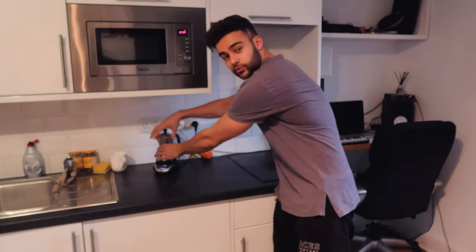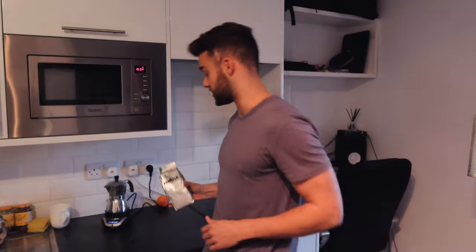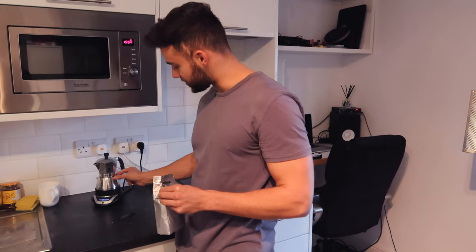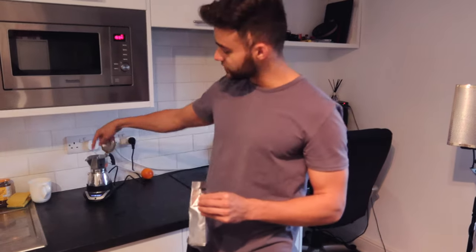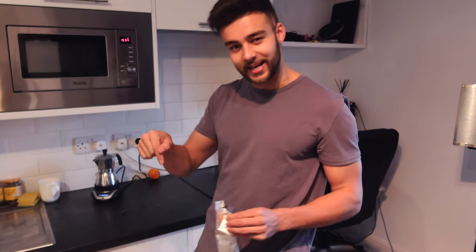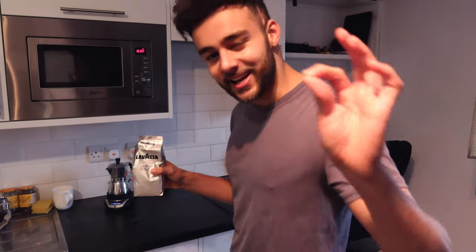...the espresso maker, which is amazing. What you do is you unscrew the top, stick the ground coffee in — I use Lavazza Italian's finest — put the ground coffee inside, turn it on, and then the water pressurizes the coffee and makes espresso style coffee. I'll probably stick a link in the description for you guys to buy one as well so you can enjoy Italian espresso coffee too.